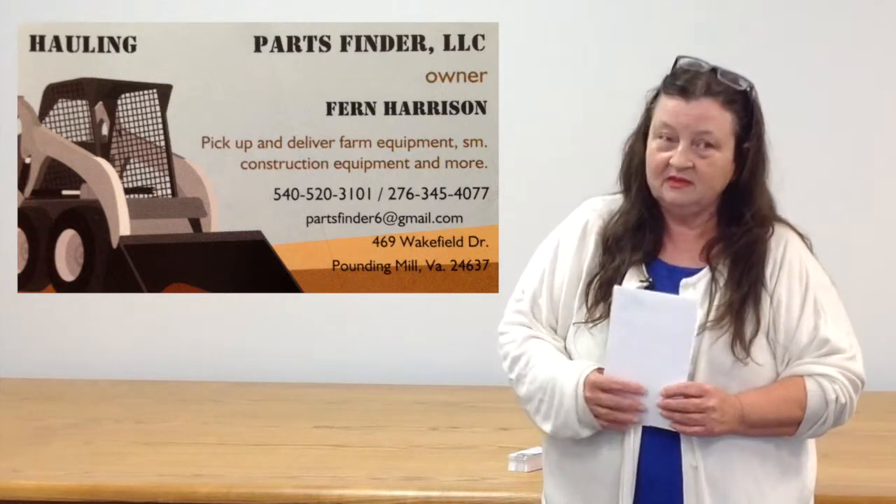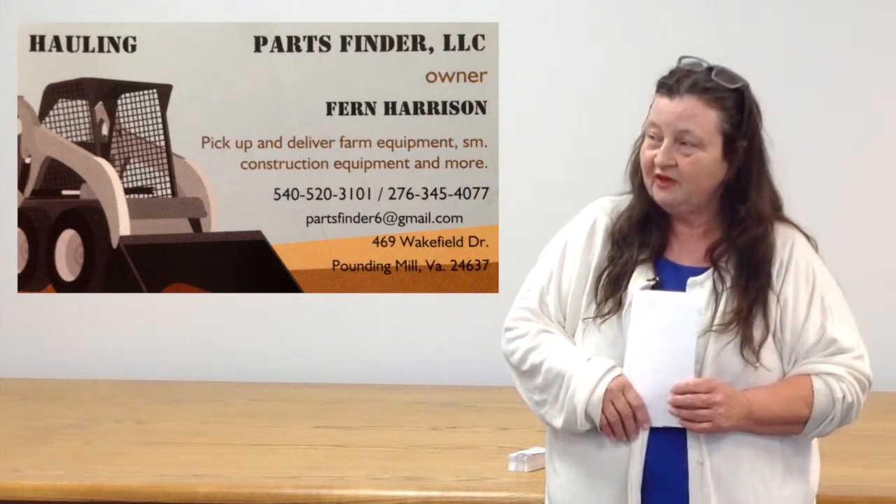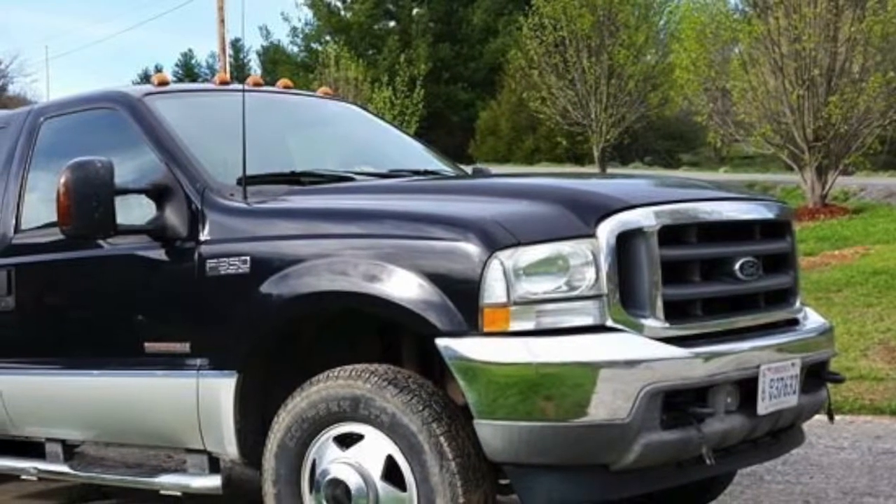My husband has 45 years of experience with heavy equipment repair, loading and unloading dozers, motors, and mining equipment. He's worked in the southwest Virginia area for the biggest majority of his life. We're originally from Tazewell, so we're very familiar with this area and my husband has a lot of contacts.